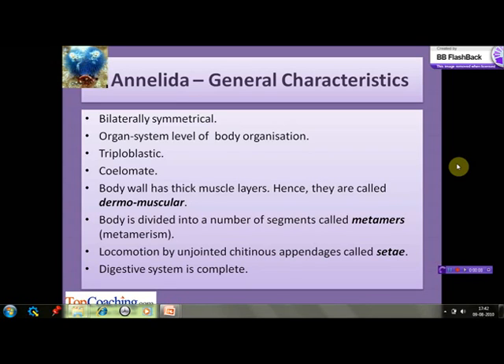The members of Annelida are bilaterally symmetrical. They exhibit organ system level of body organization. They are triploblastic, meaning they have three germ layers: ectoderm, mesoderm, and endoderm. They are coelomate — their body cavity is a true coelom between the alimentary canal and the body wall, lined by mesoderm. Their body wall is made of epidermis and thick muscular layers, hence they are known as dermomuscular.